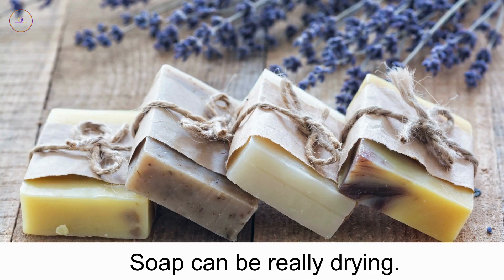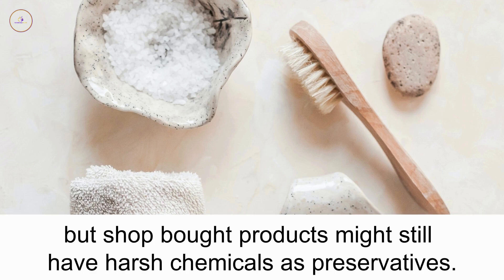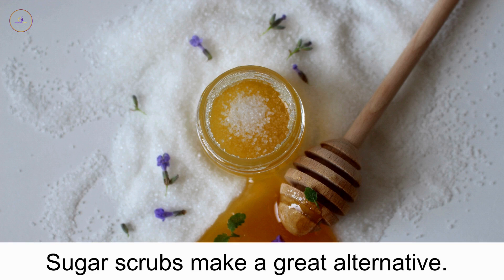Soap can be really drying. Finding a good substitute that is kinder to your skin isn't hard, but shop bought products might still have harsh chemicals as preservatives. So consider making a soap substitute at home.